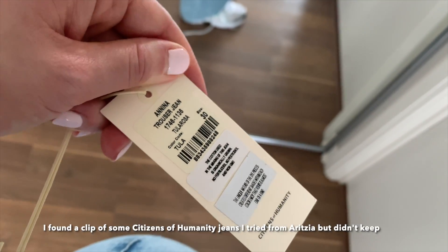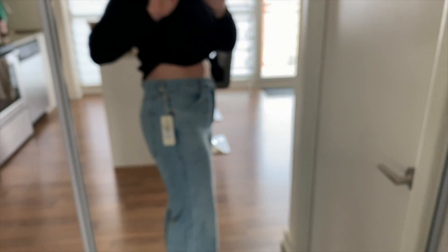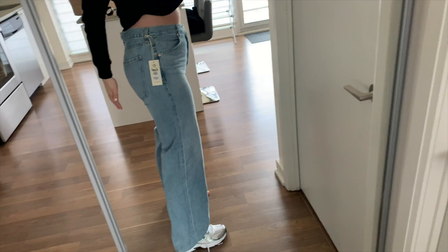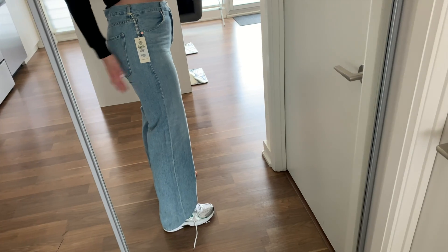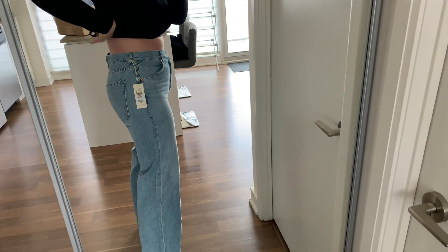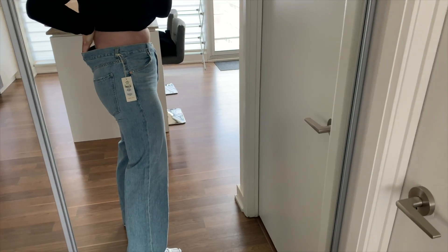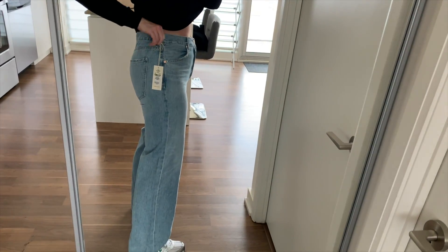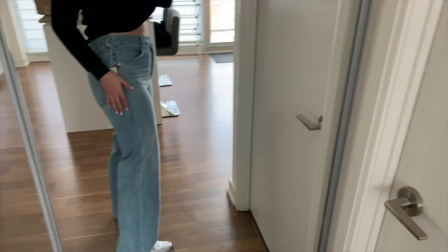Here is the Anina trouser jean in size 30 — this is what I would typically get in a Levi's jean. I definitely need the 30 for my hips and thighs. With denim that doesn't stretch much it can flatten your butt out, and it's giving me a bit of a different shape from the side. It really is gaping a lot again at the waist. I'm not sure if all Citizens of Humanity jeans do that if you're curvy, but I think it's something I'm going to have to live with.